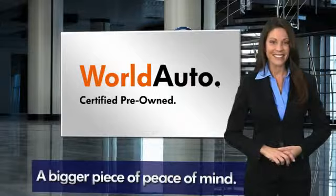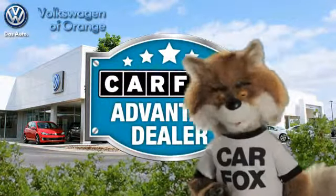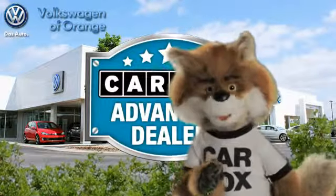See your dealer for details. Just say show me the Carfax at Volkswagen of Orange, a Carfax Advantage dealer.